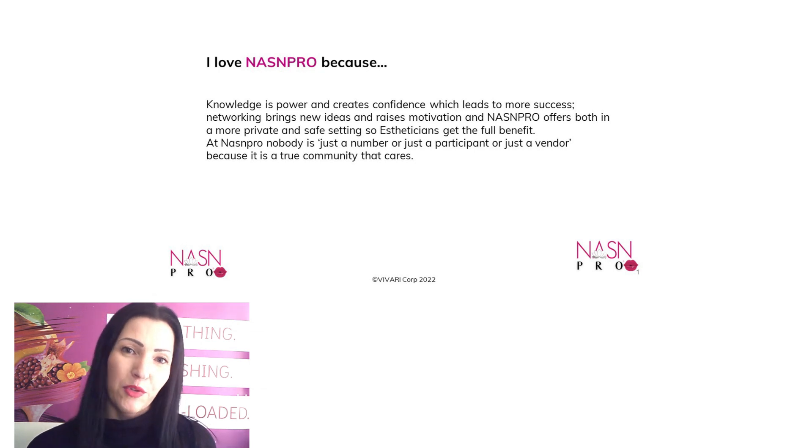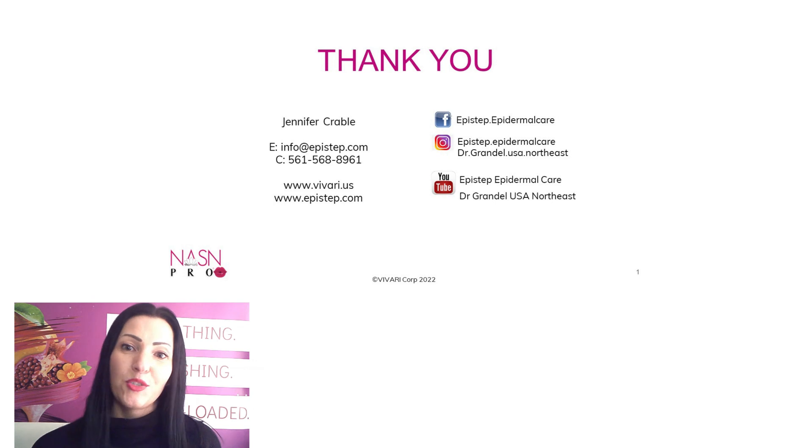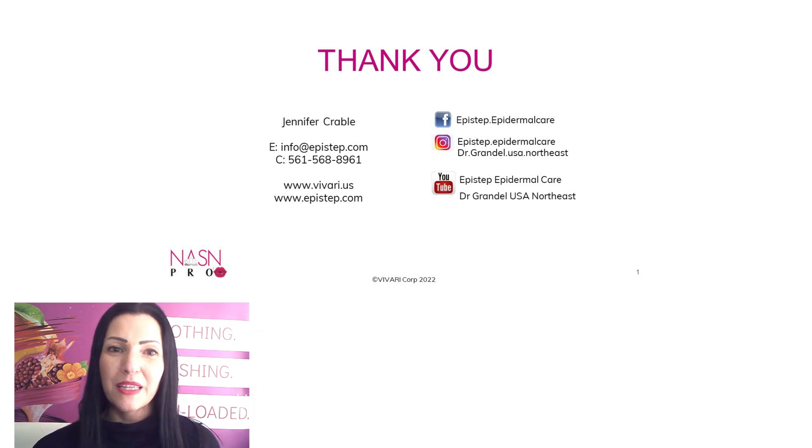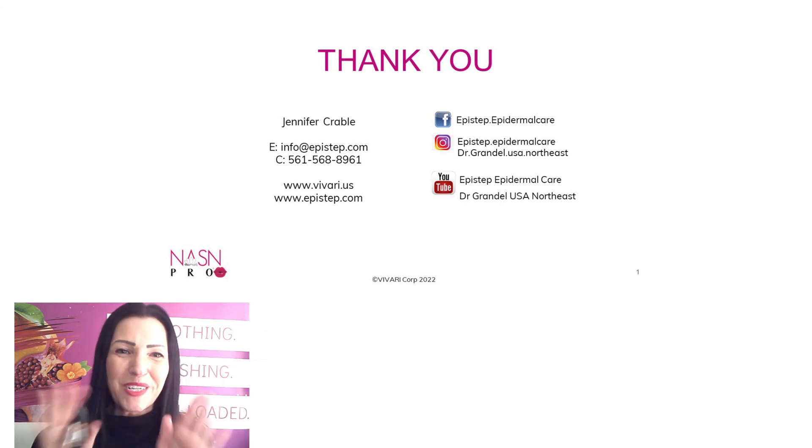It's always great to connect with you in person. If you have any questions, I'm always happy to assist, so feel free to reach out. Here are all the platforms I'm available at, and you can also reach me via text message or just pick up the phone and call me. I wish you an amazing week. Take care, love what you're doing, be the passionate esthetician, and you will be successful. Thank you, bye-bye.